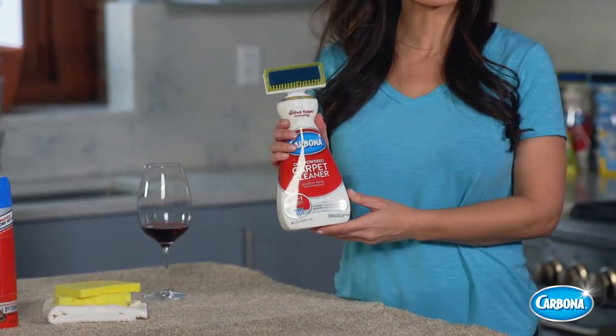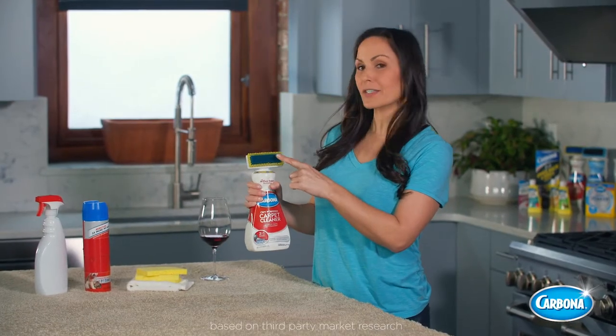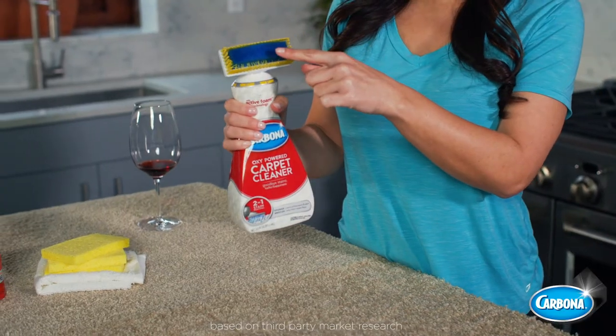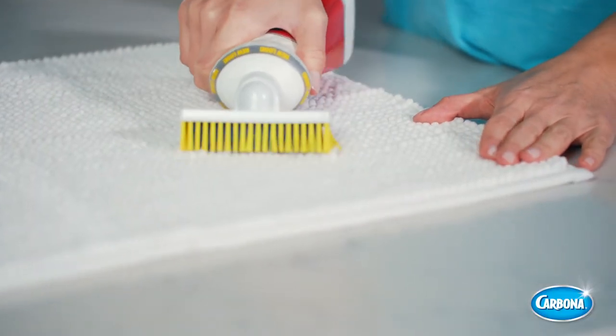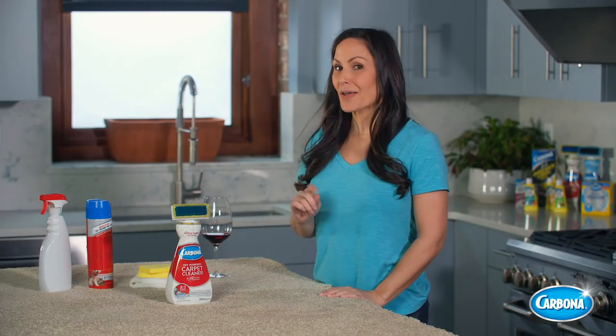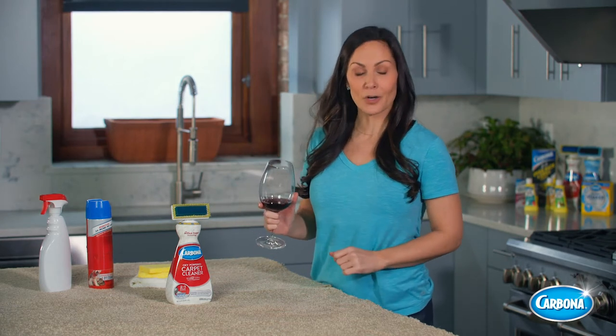Carbona carpet cleaner is effective and convenient. Its consumer-preferred applicator delivers 2-in-1 stain removal to easily spot-clean wall-to-wall carpets, area rugs, and even upholstery. Now we all know that red wine is one of the worst offenders when it comes to carpet stains.